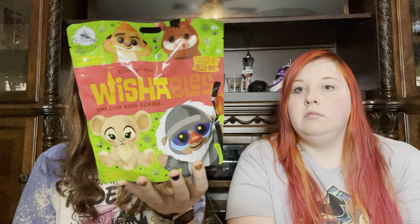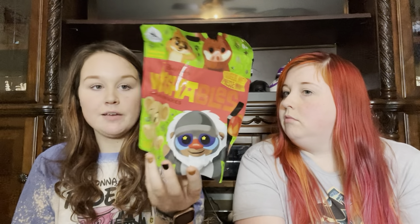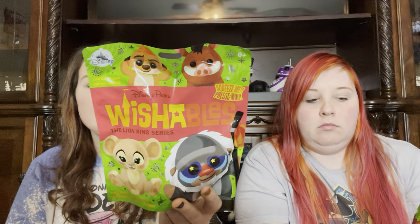Now we're diving into the blind bags — they're $14.99 each. The Lion King set has Simba as the open edition, and blind bag options of Nala, Pumbaa, Timon, and Rafiki. I wanted Rafiki first, but then we started feeling around the bags. My boyfriend thought one felt like Timon or Pumbaa — and if you get Timon you have to have Pumbaa. I'm pretty sure we have a Rafiki and possibly a Timon and a Pumbaa. I think this one is Pumbaa.